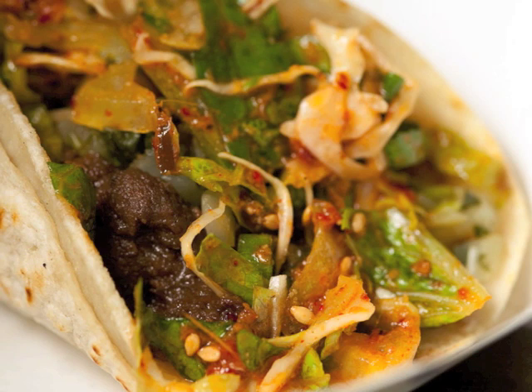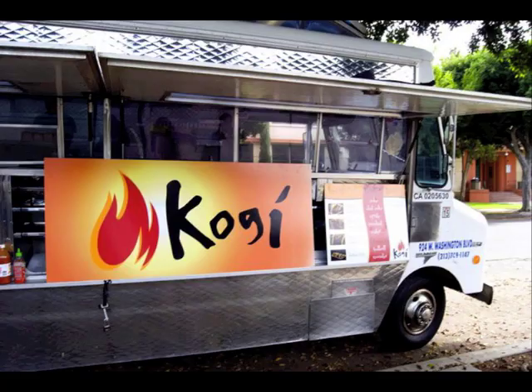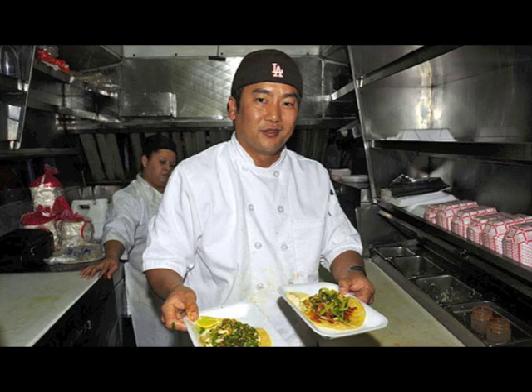Spicy pork tacos, kimchi quesadillas, and short rib sliders satiate the hungry mouths of Angelenos who crave excellent food on a dime budget. Quality Korean barbecue meets traditional homemade tortillas and fresh veggies to create a taste that carries the rhythms of LA street culture and exudes the warmth of all that California sun.